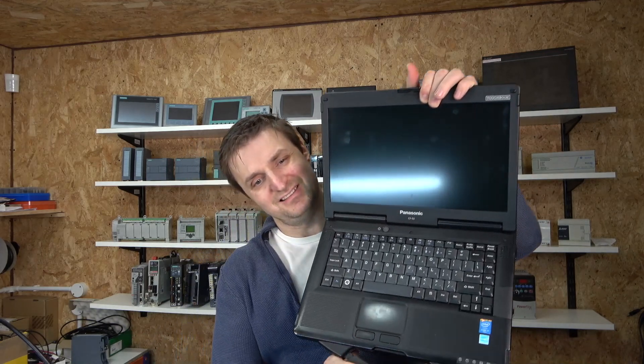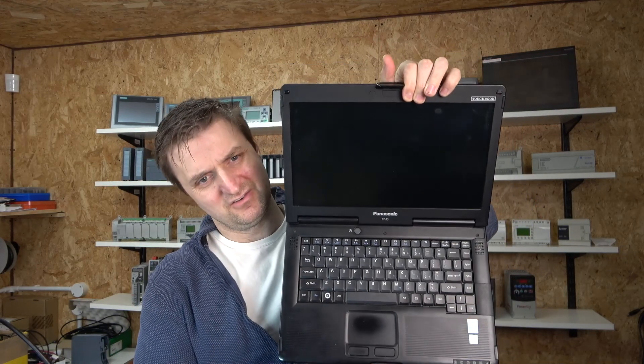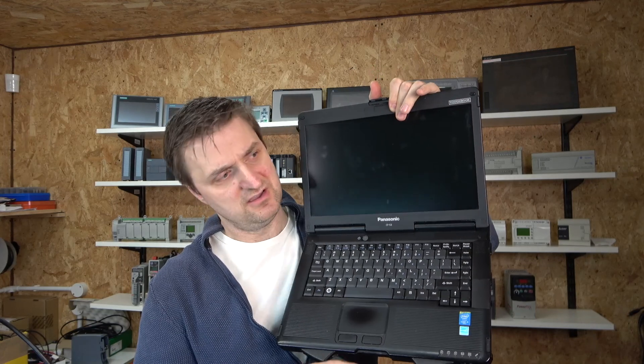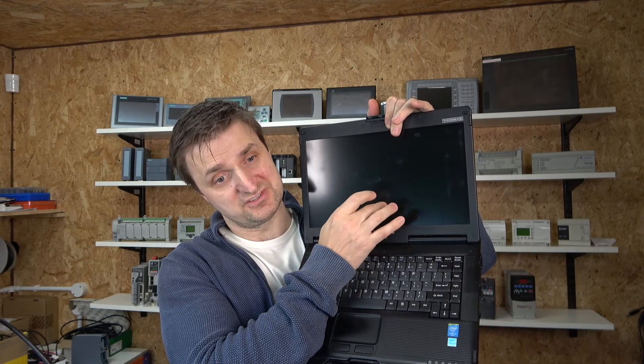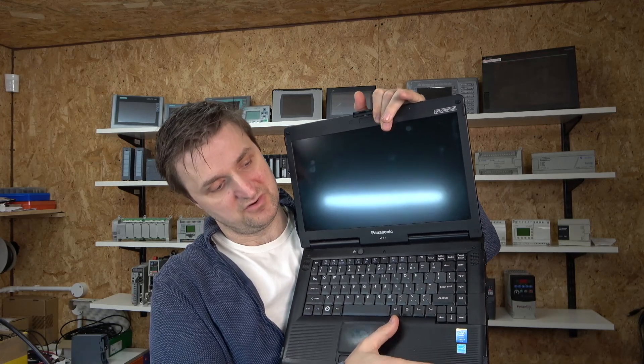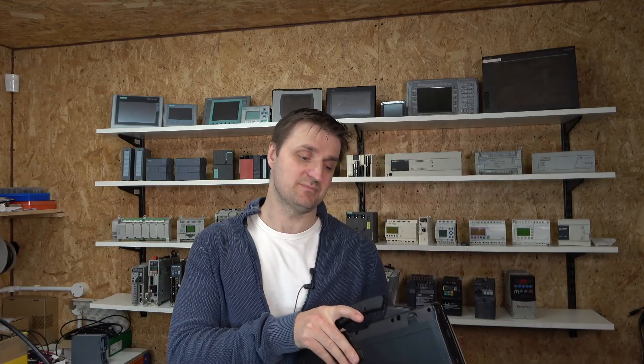Looking inside, it's pretty much what you'd expect. This is the pro version, and believe it or not for the age of the laptop, this is a touchscreen — you can touch it and click things on it, as you can see. It's Wi-Fi Pro as well. I got quite lucky when these laptops came on the market and quickly snapped them up.